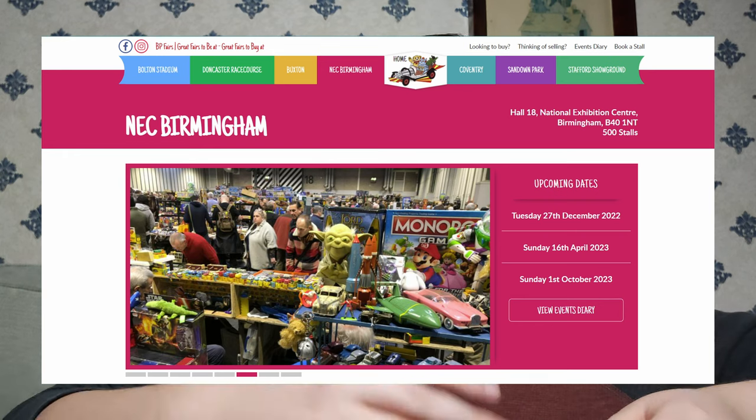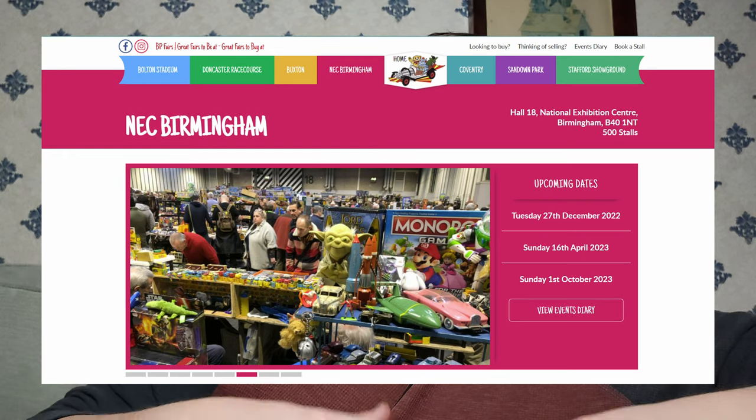The organisers is called BP Fairs, and you can look up their website — I'll have it in the description if you want to have a look. It's not sponsored. They organised it so that different sellers, different companies, and individuals who just want to sell their stuff can all come together. It's like in this massive warehouse, essentially, and they had all sorts of things — toys and gaming related.